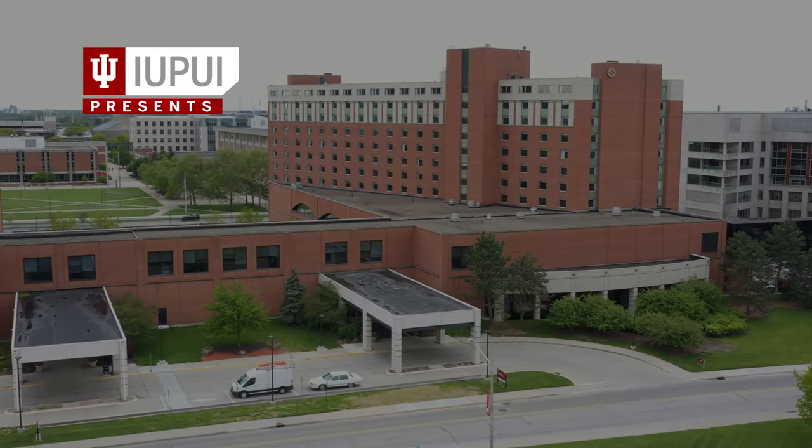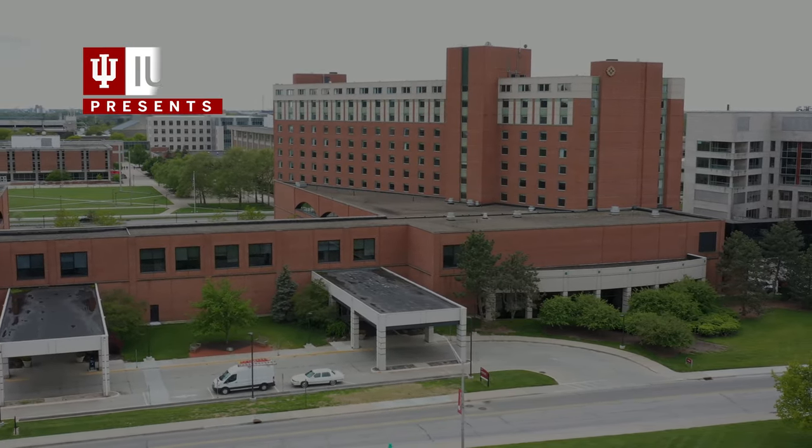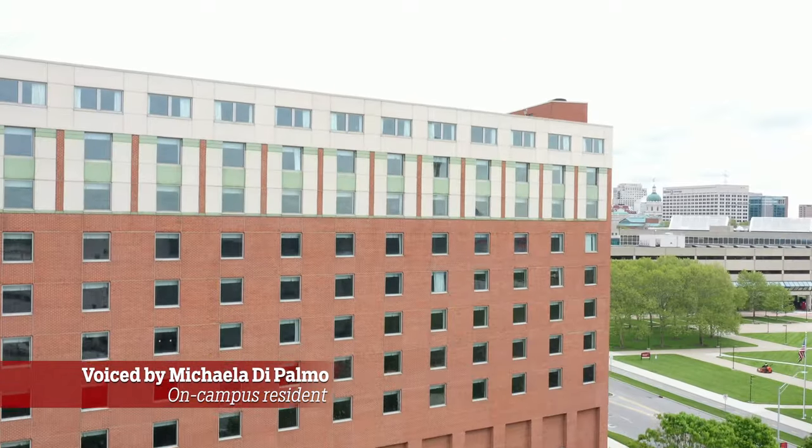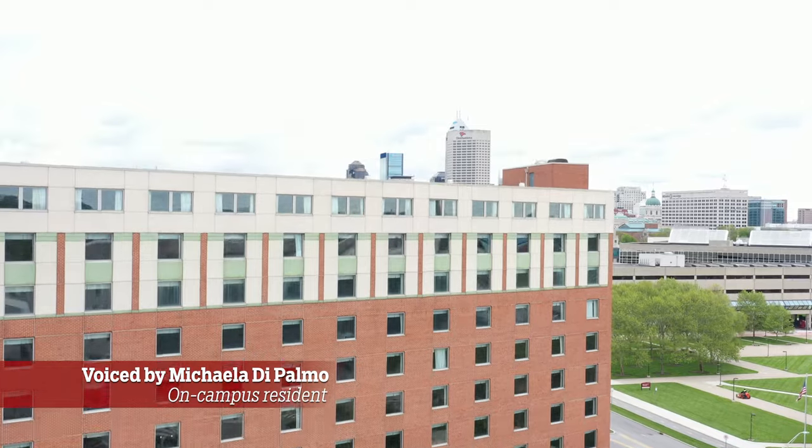Open only to first-year students, University Tower is our most popular residence hall. You'll enjoy traditional residence hall life with non-traditional amenities like a bathroom attached to every resident room.